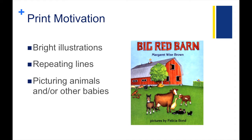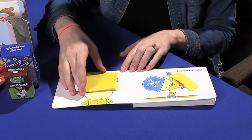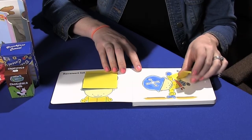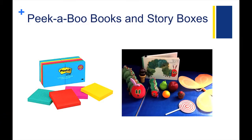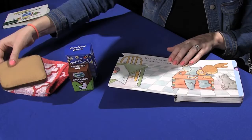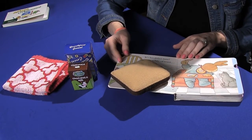Let's start with print motivation, because this involves getting a child interested in and enjoying books. Here we have some board books with bright illustrations, repeating lines, and several with animals, which are usually a favorite of young kiddos. We can add some intrigue and interaction to a book by using post-it notes to create a peek-a-boo book. We can also use story boxes to motivate and engage a kiddo with a book. A story box is a collection of items in a box or bag that corresponds to items mentioned in a story.